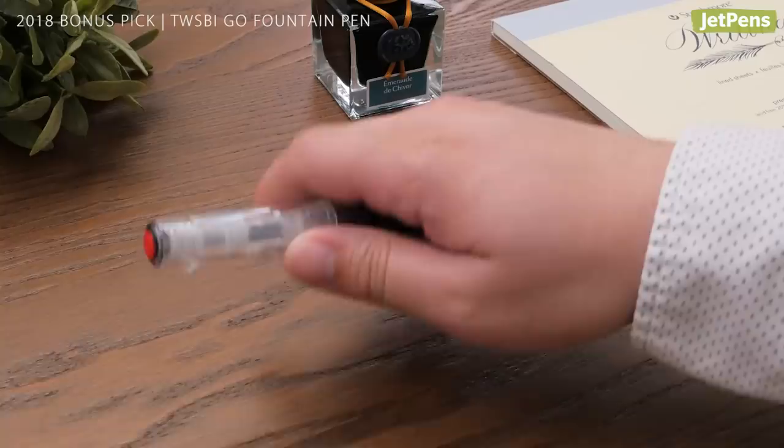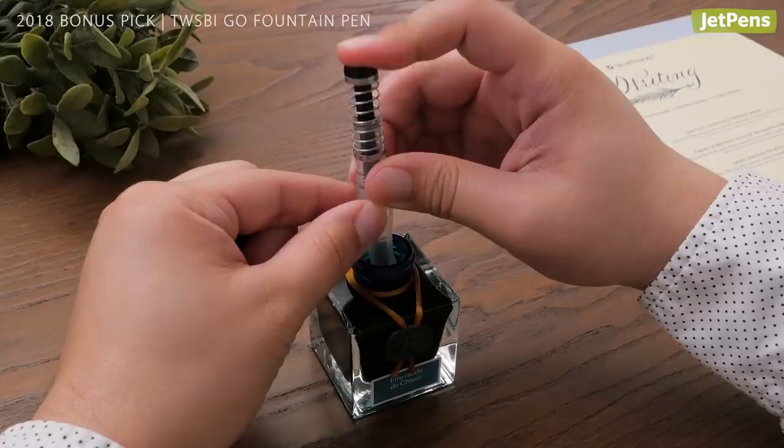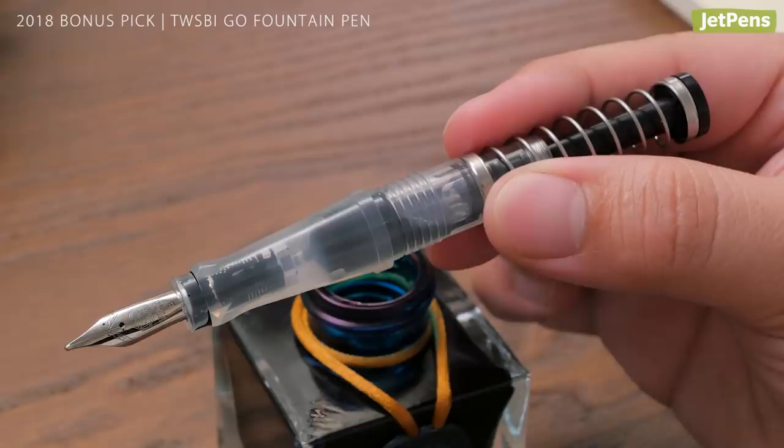Bonus pick! Our bonus pick for 2018 is the TWSBI Go Fountain Pen. TWSBI is always innovating, and the Go is no exception. It has a built-in plunger to make filling the pen a breeze, and the translucent body lets you admire the ink inside.